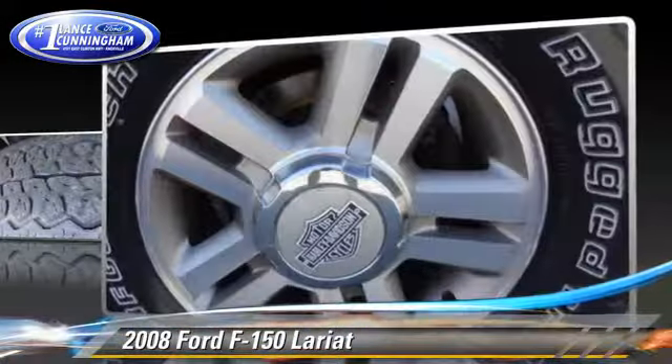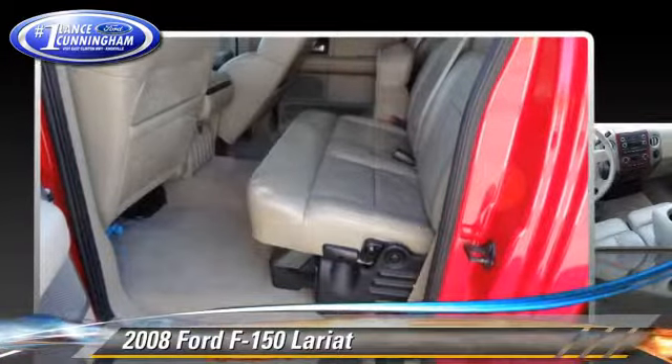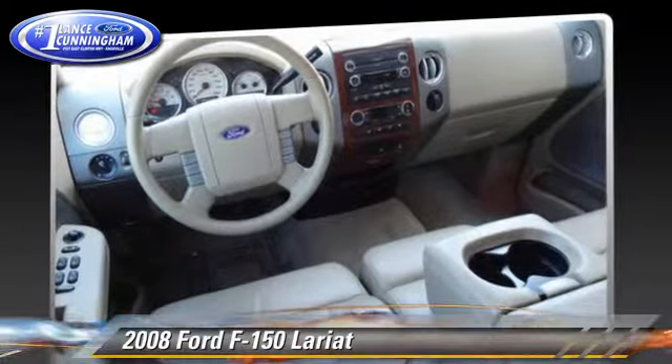This Ford features air conditioning, a CD player, and four-wheel drive. Safety features include fog lights, dual front airbags, and four-wheel ABS.